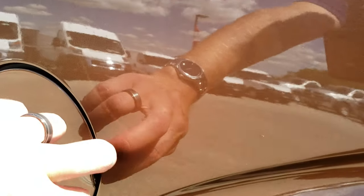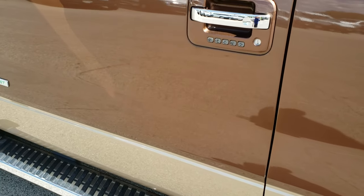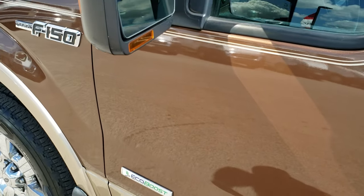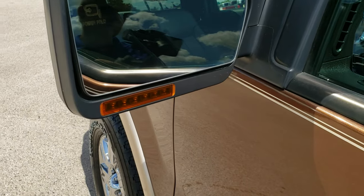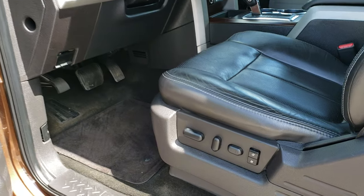You get the capless fuel fill on these trucks. On this side, very similar condition to the passenger side. It does have the driver's side door code entry, heated and power mirrors with the power folding feature, and a built-in driver blind spot mirror.